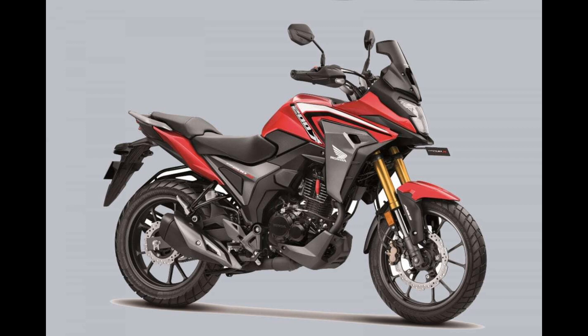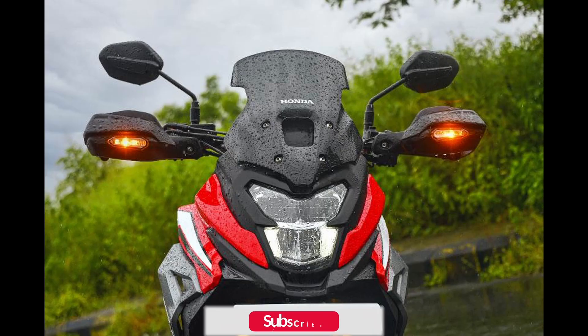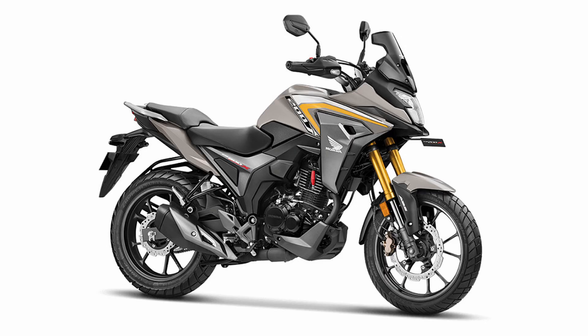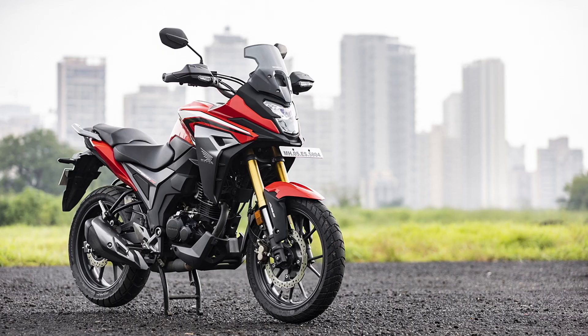While a price reduction, similar to what was observed with the CB300F, would have been beneficial, the CB200X is positioned at 1.47 lakh rupees ex-showroom. Notably, it is priced higher than the Hero Xpulse 200 4V, which is a dedicated off-road machine with superior performance credentials.